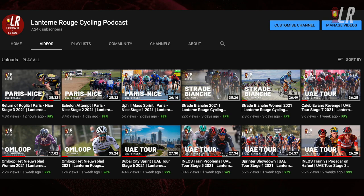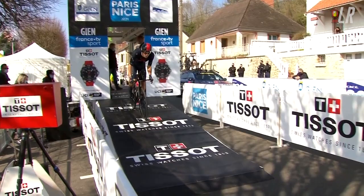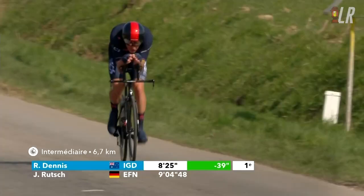If you want to hear a more detailed breakdown of the stage, uploaded within two hours of the stage finish, we've got the Lantern Rouge cycling podcast. We'll also have combined Tirreno-Adriatico and Paris-Nice recaps starting from tonight.